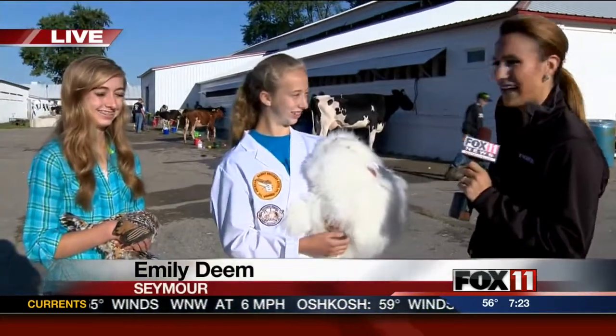This morning we're having some fun at the fair — at least Emily is. She's live in Seymour, I am Rachel. It's a beautiful day out here to come check out the county fair. We are live from the fairgrounds this morning. I have a couple of 4-H Club members here with me — we have Rachel and Alexa.